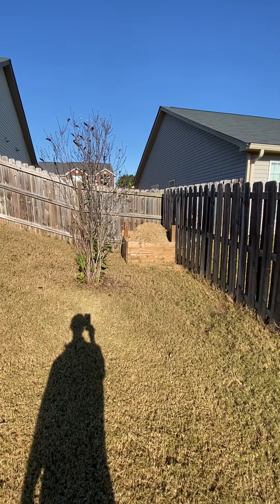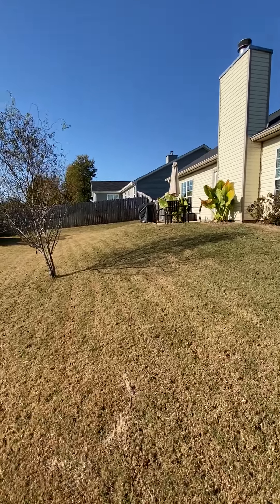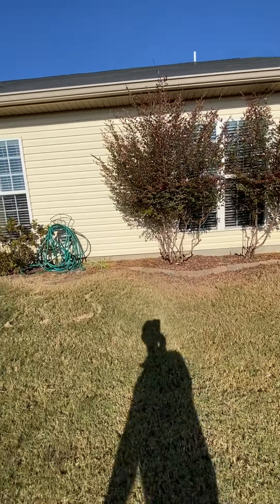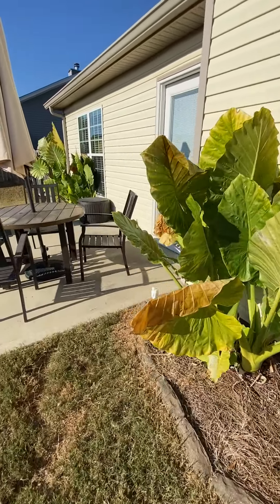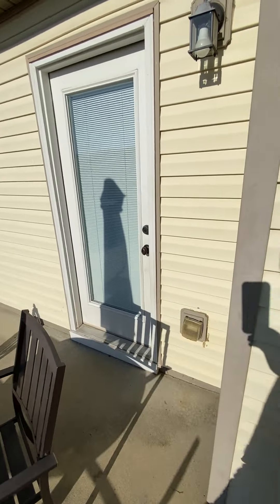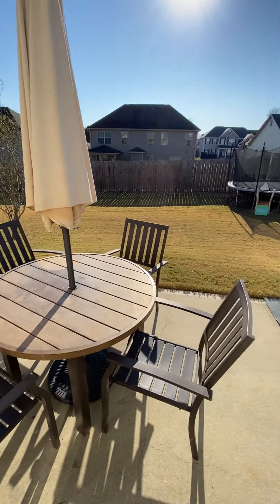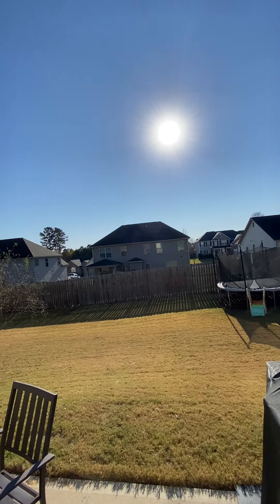Looks like he keeps his grass clippings right there. Got landscaping in the back, your hose, and a dryer vent right there. Little 10-by-10 pad — a little sitting area. It's sunny; it's 9:30 so the sun's on this side of the house in the morning.